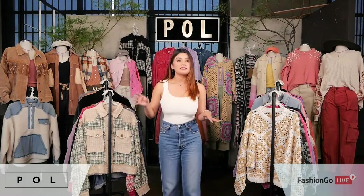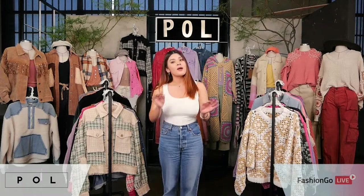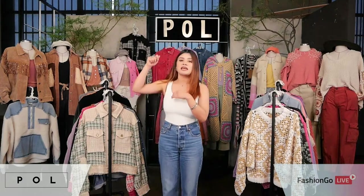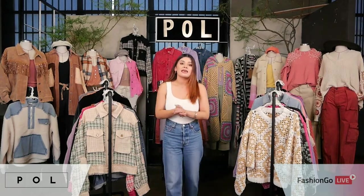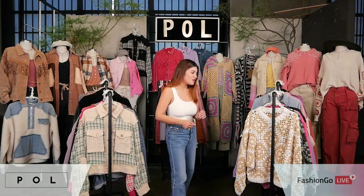Just to give you a little bit of a reference on my height and the sizes I typically go for: I am typically a small to medium, depending on the garment, and my height is 5'2". So if you see me pulling any of the styles up to my size, that's just to give you a little bit of a reference on that. And now we are going to go ahead and get started.